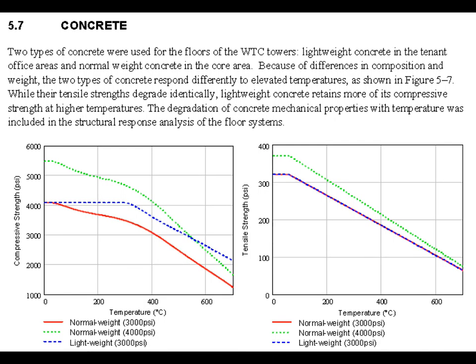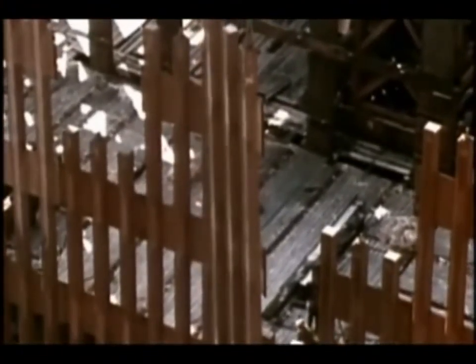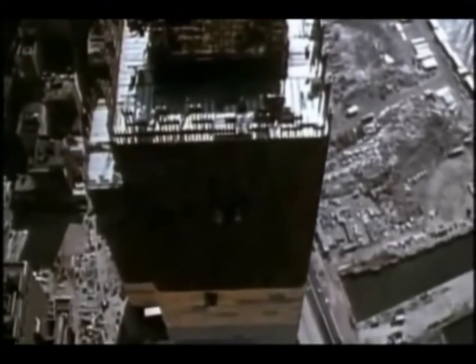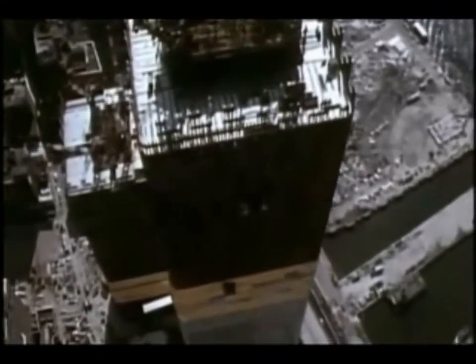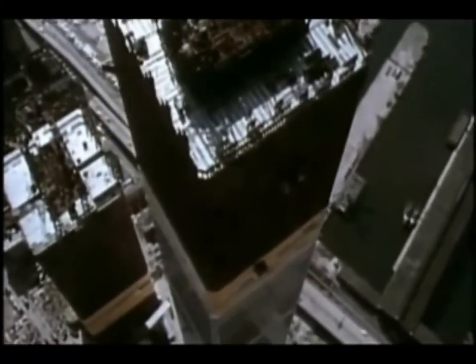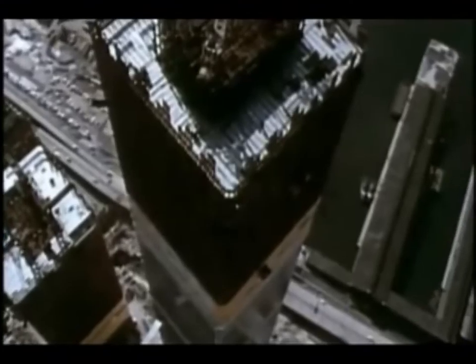Some of the mechanical properties of these two types of concrete are described in the National Institute of Standards and Technology reports. Here are the towers under construction. What follows are a sampling of news reports attesting to the virtually complete pulverization of the concrete fraction of the building's mass.